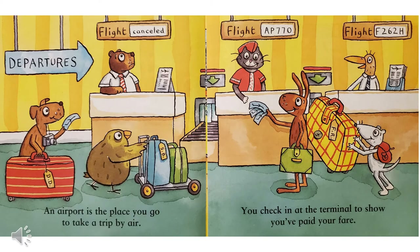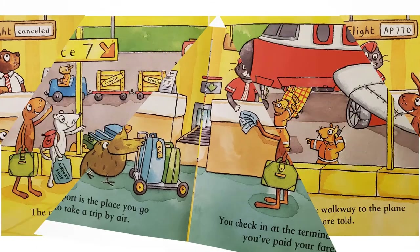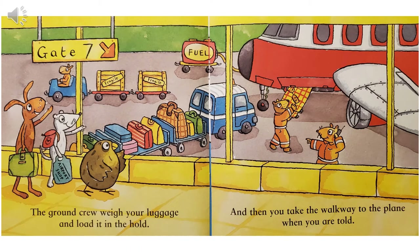An airport is the place you go to take a trip by air. You check in at the terminal to show you've paid your fare. The ground crew weigh your luggage and load it in the hold. And then you take the walkway to the plane when you are told.